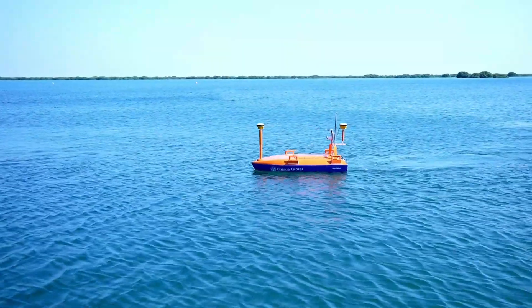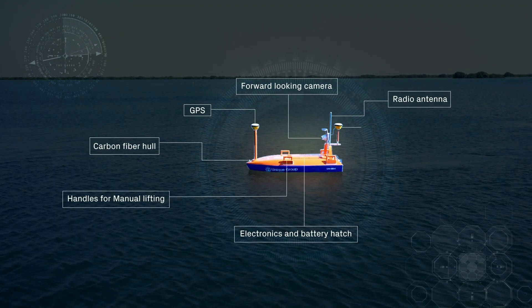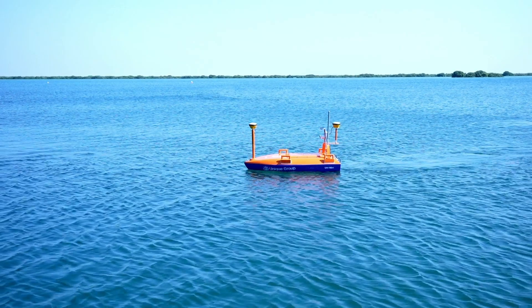We have designed hot-swappable lithium batteries to allow for continuous operations and have transitioned to full carbon fiber construction with a new, redesigned internal structure for the 4th generation.